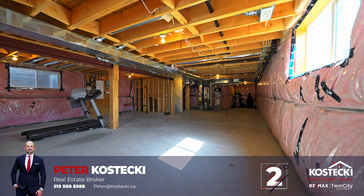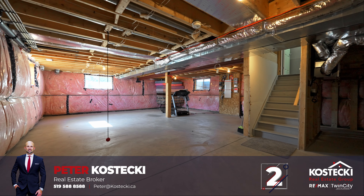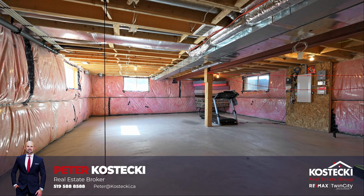Number 2: The basement. This bright, fantastic space is just waiting for your finishing touch. It includes oversized windows, a bathroom rough-in, and a functional layout.